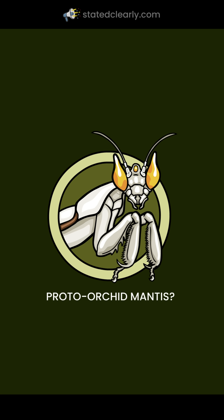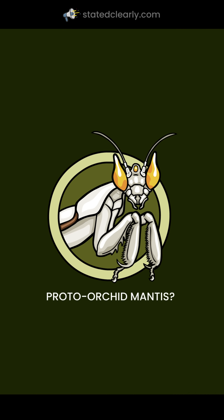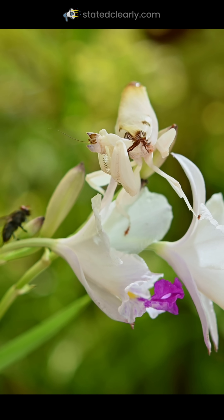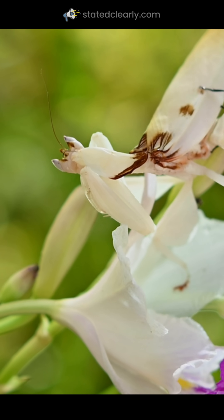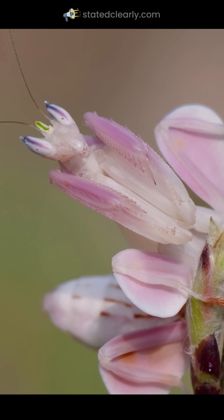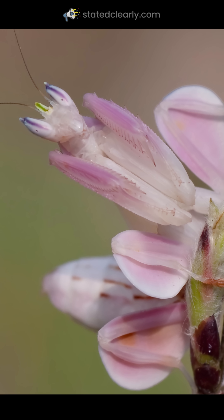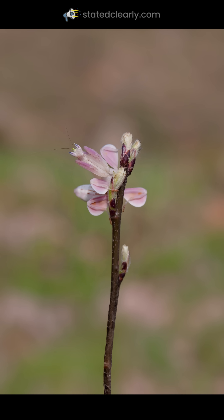One of many possible evolutionary routes is that the first proto-orchid mantis was born to normal yellow or brown, petal-legged parents, but suffered a random mutation ruining its pigment. If white flowers were common where it lived, this would be an advantage — bugs would come looking for nectar. Dinner is served. As the albino traits spread, larger petals and prettier colors could slowly evolve to trick increasingly suspicious prey.